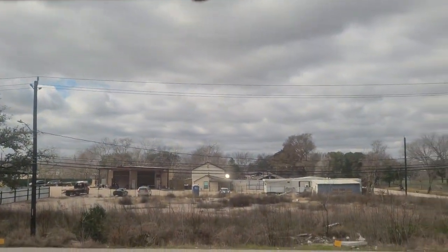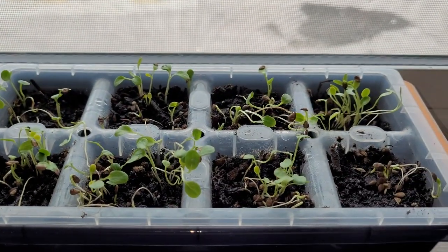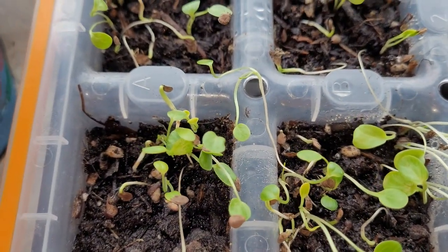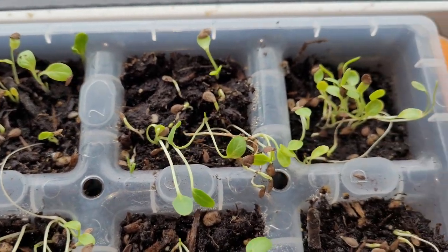Well, today it's not very sunny, but they'll get some sunlight. I'll just give them a nice little look at each one here — they're all doing pretty good.